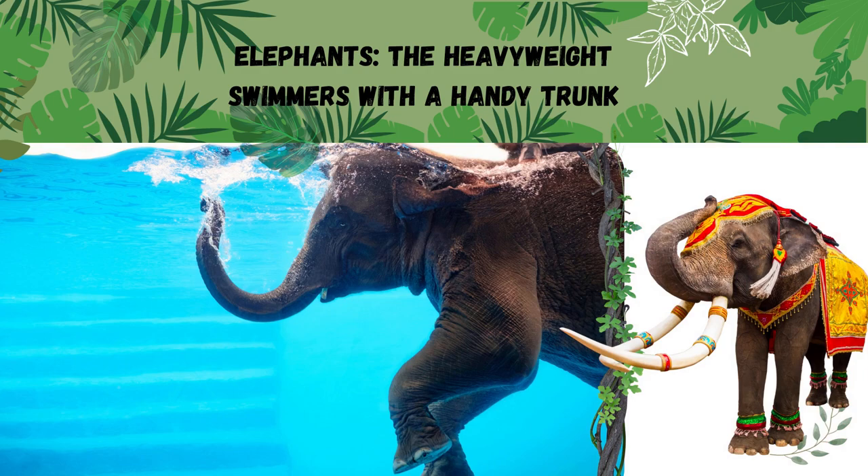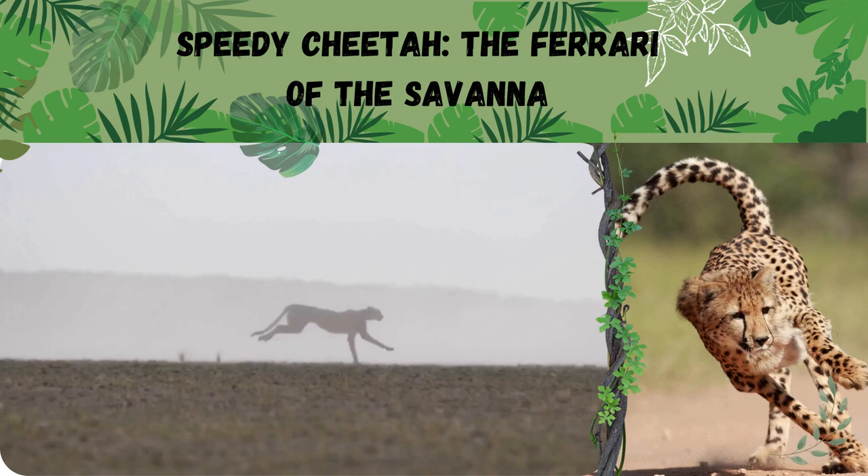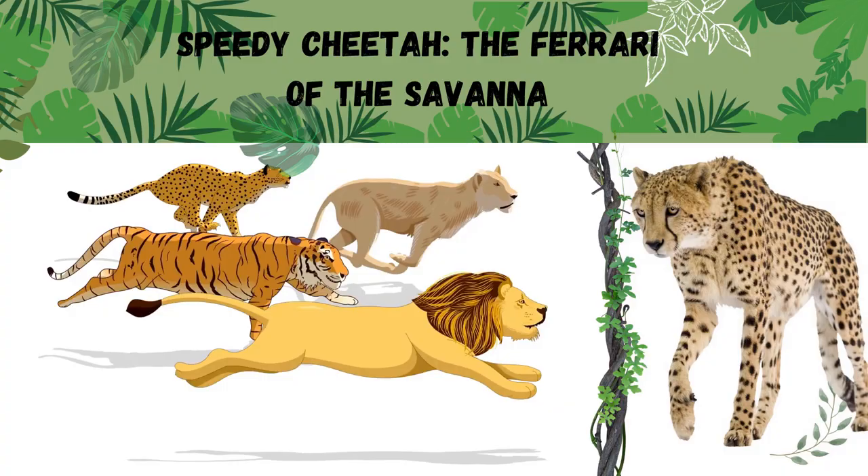Have you ever seen a cheetah run? It's so fast — it's the fastest land animal on the planet. That's because the cheetah has a special body that helps it run really quickly. Its body is like a big spring that can stretch and bounce back, and its legs are super long and strong. It also has sharp claws that help it grip the ground as it runs. All of these things together make the cheetah the fastest animal on land.